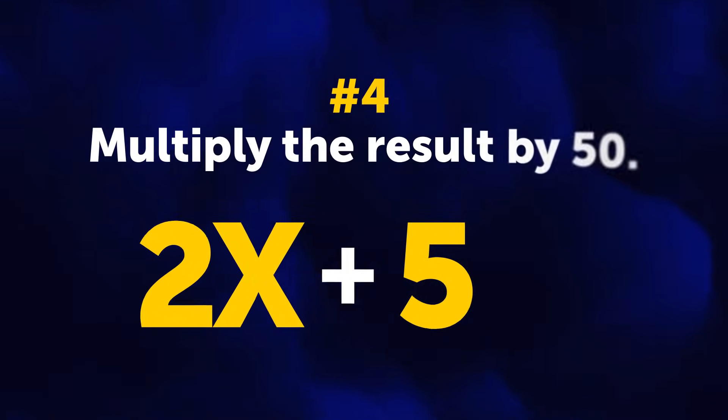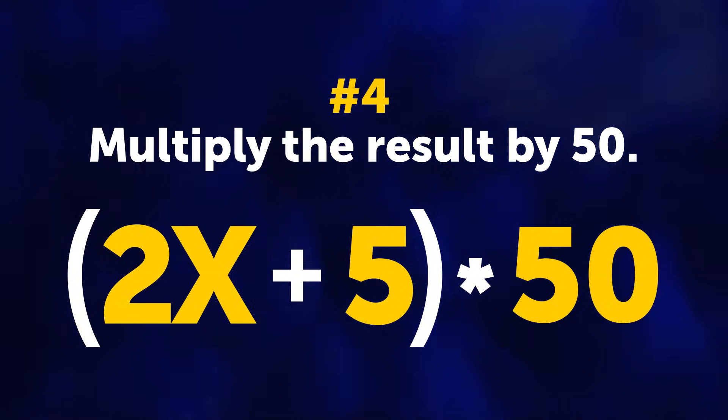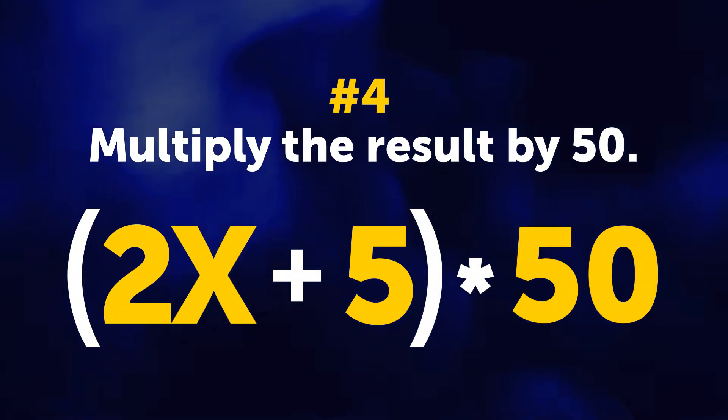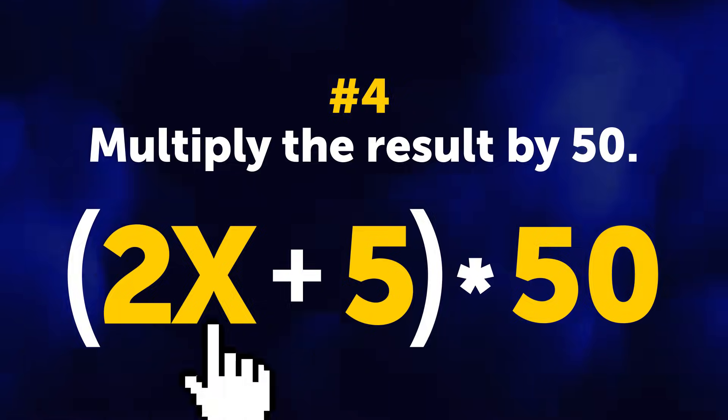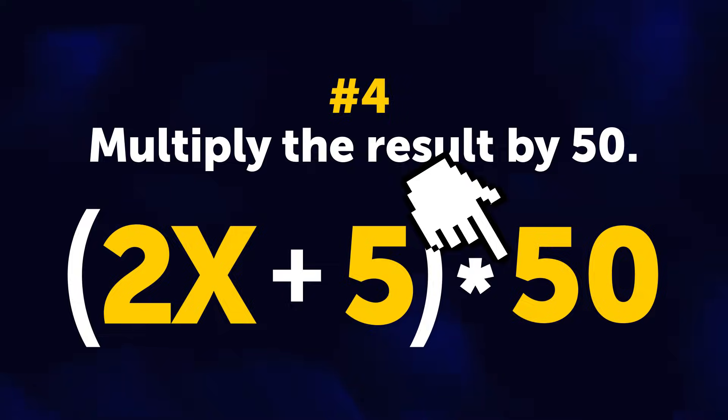Number 4: multiply the result you've got by 50. Oops, this is getting a bit more complicated — where's my calculator? So, X multiplied by 2 plus 5, and all this multiplied by 50.